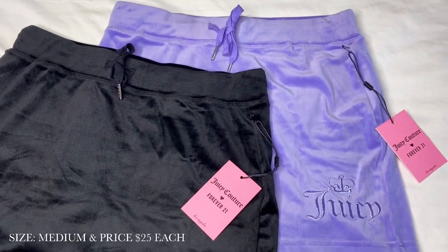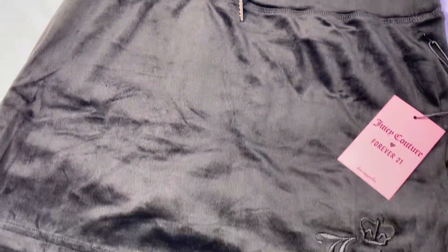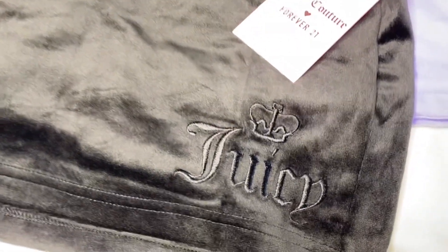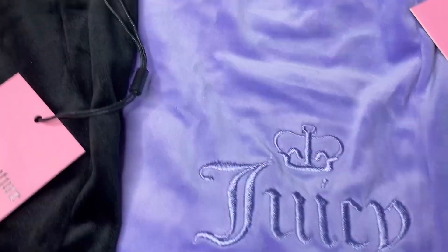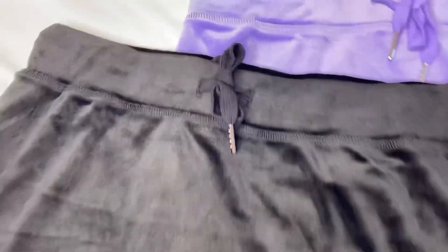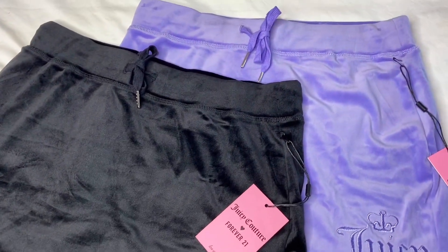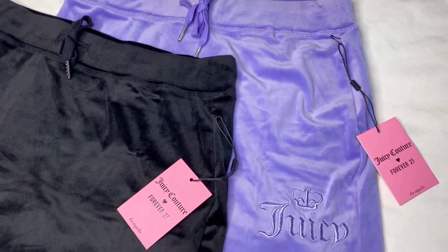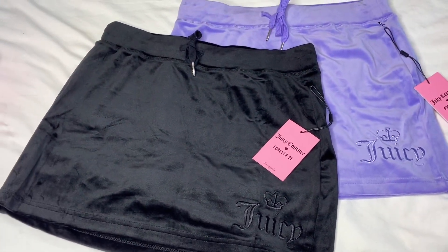Next we have the velour skirts, up close and personal. This is the Juicy design — no rhinestones on these. They are drawstring and it actually works; it's not just for decor. They are very, very mini skirts. The butt cheeks do hang out, so just be mindful — your little booty is gonna be showing in these skirts.